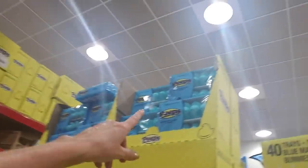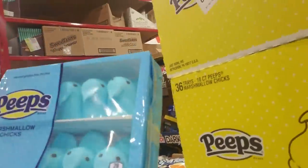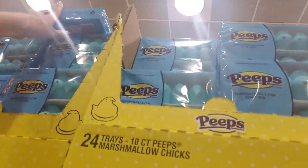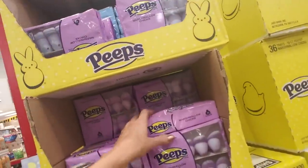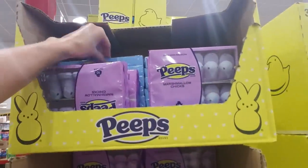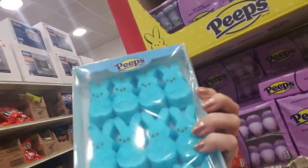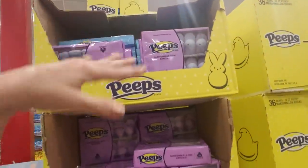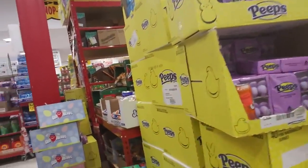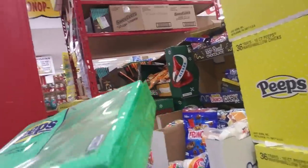It looks like all they have are the blue ones - oh god, they got more up there. We have the blue chicks and the purple chicks as well. Unfortunately I am not terribly fond of the blue ones and the purple ones. Oh, they have the blue bunnies too. They all taste different - each color tastes a little different. I don't like the blue ones or the purple ones. Oh, here's some green ones - they look kind of depressed though, they're old.